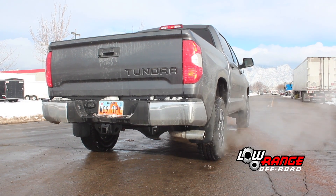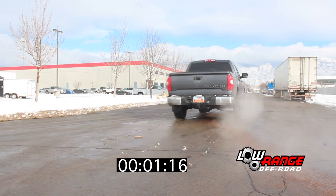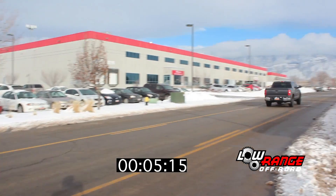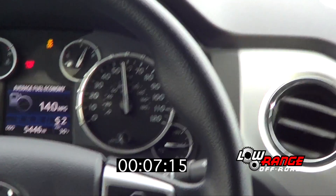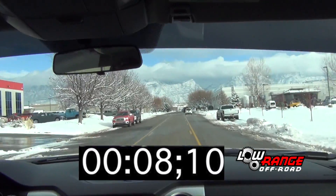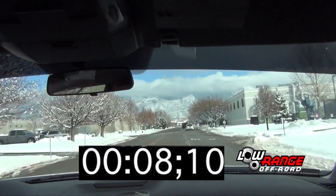This is a zero to sixty mile per hour test of a completely stock 2017 Toyota Tundra with a 5.7 liter flex fuel engine. We'll perform this same test after the supercharger has been installed. As you can see, our test results were 8.10 seconds.